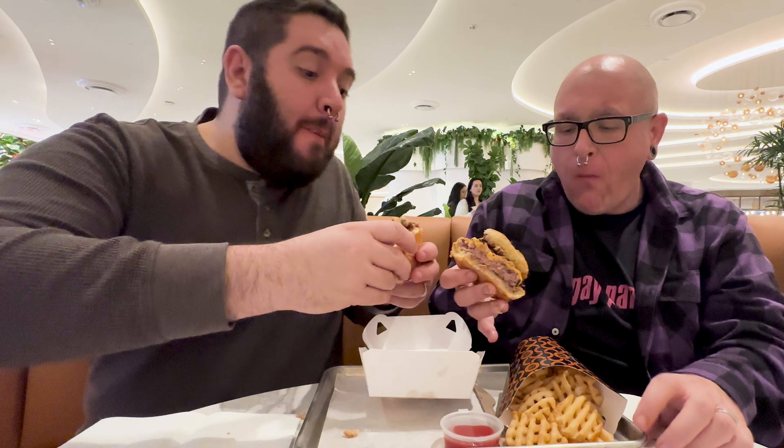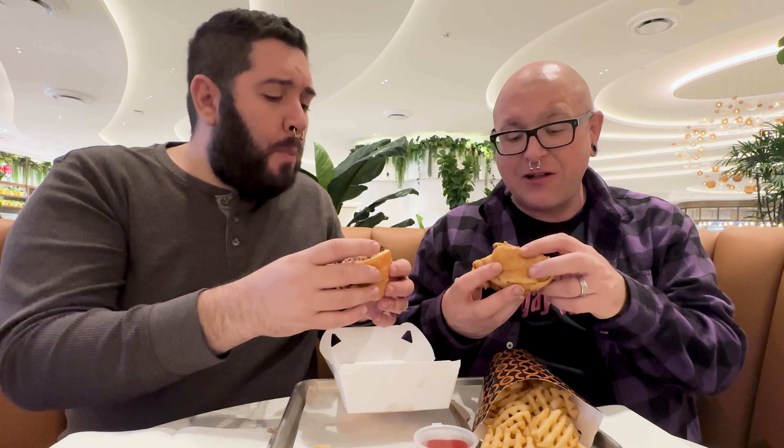We just sat down with our burger and fries from Capone's. This is the Smoke Show Burger, which has American cheese, bacon jam, crispy onions, pickles, and special smear. And then we've got the crispy waffle fries. Who doesn't love a crispy waffle fry? Let's tuck in, because this looks delicious. This is a nice-looking burger — perfectly cooked, medium-rare, cheesy, juicy. The bun is soft.